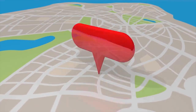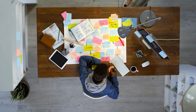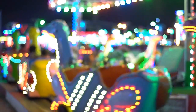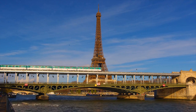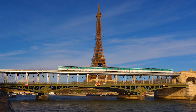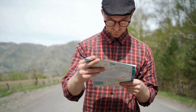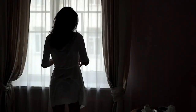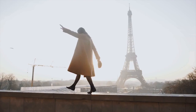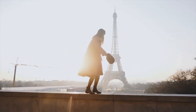Tips and recommendations: Paris is a big city, so plan your itinerary carefully to make the most out of your time. Be prepared for crowds at popular landmarks and attractions. Public transportation is a great way to get around, so consider purchasing a Paris Metro Pass. Try to learn some basic French phrases before your trip, as it can help you navigate the city and communicate with locals. Finally, don't forget to take time to slow down and enjoy the city's beauty and charm — Paris is a city that is meant to be savored.